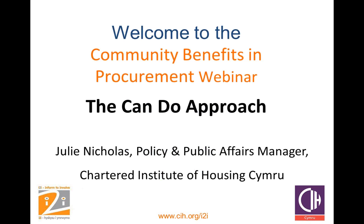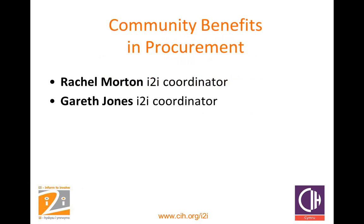Hello and welcome to the i2i Community Benefits and Procurement webinar. I'm Julie Nicholas, Policy Manager at CIH Cymru. Today we will be explaining the principles of the CanDo toolkit and offering you the chance to ask questions directly to members of the i2i team. Joining us today we have Rachel Morton and Gareth Jones of i2i, who will tell you all about the principles and successes of our pioneering housing investment project.